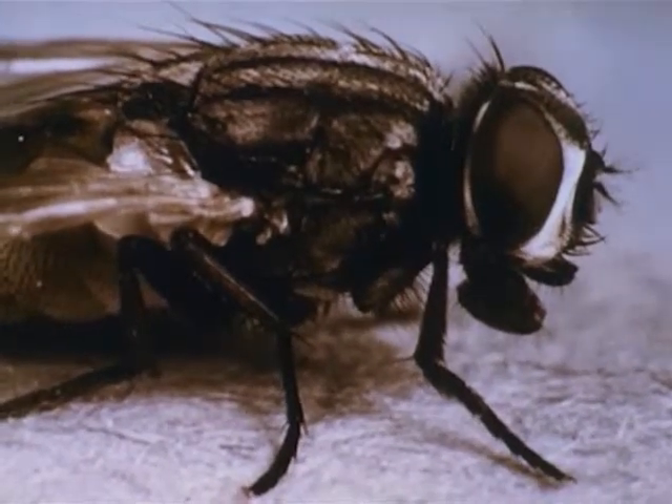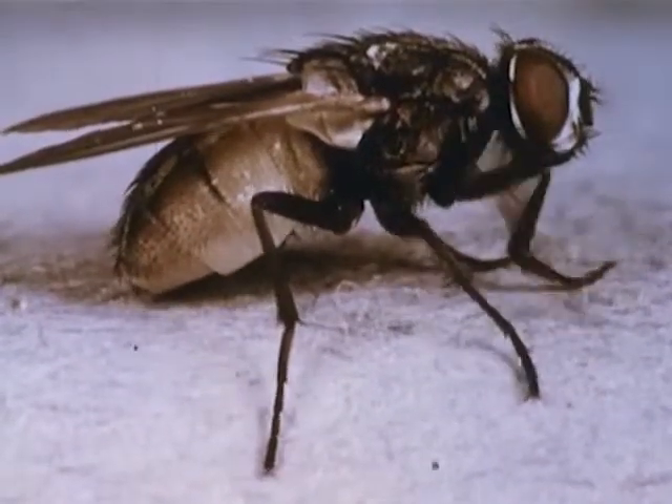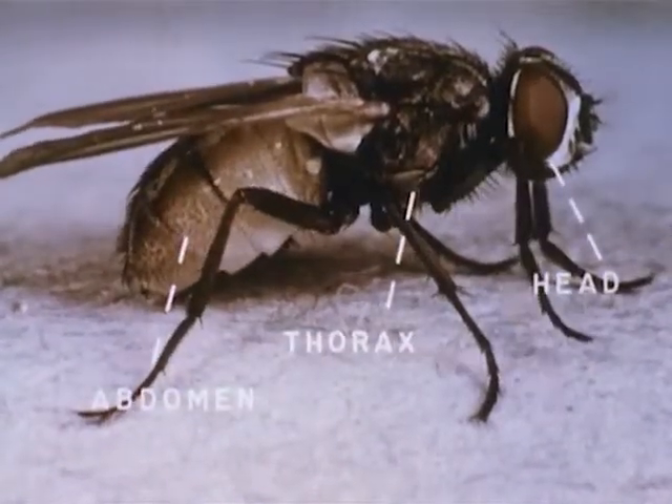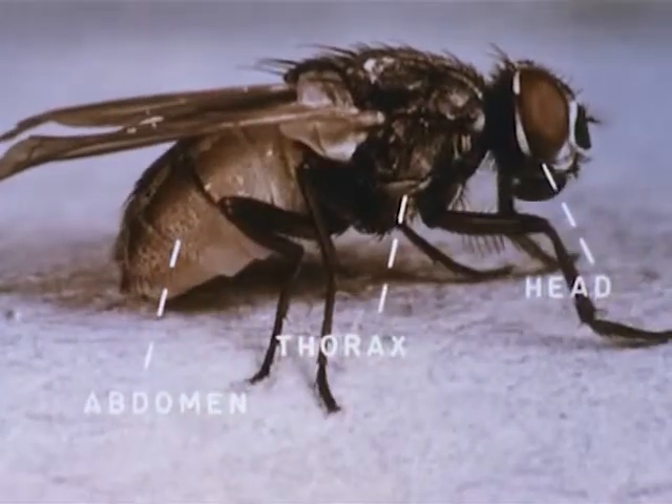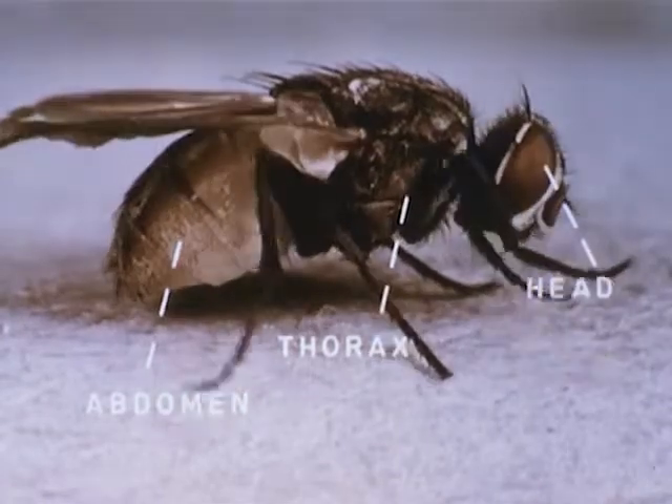Being a true insect, the housefly has three distinct body parts: a head, a thorax, and an abdomen. The head bears the eyes, antennae, and mouth parts, or proboscis.